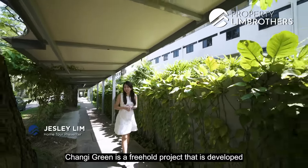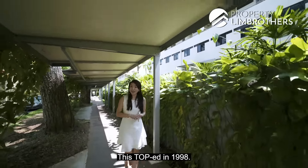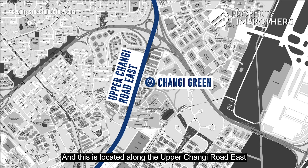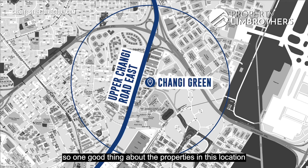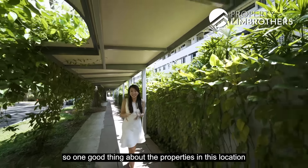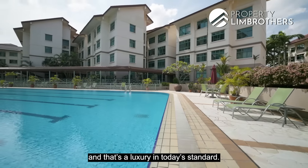Changli Green is a freehold project developed by All Green Properties, TOP in 1998, located along Upper Changli Road East and part of the Tampines Planning Area. One good thing about properties in this location is that they are very generous in land size, and that's a luxury by today's standards.